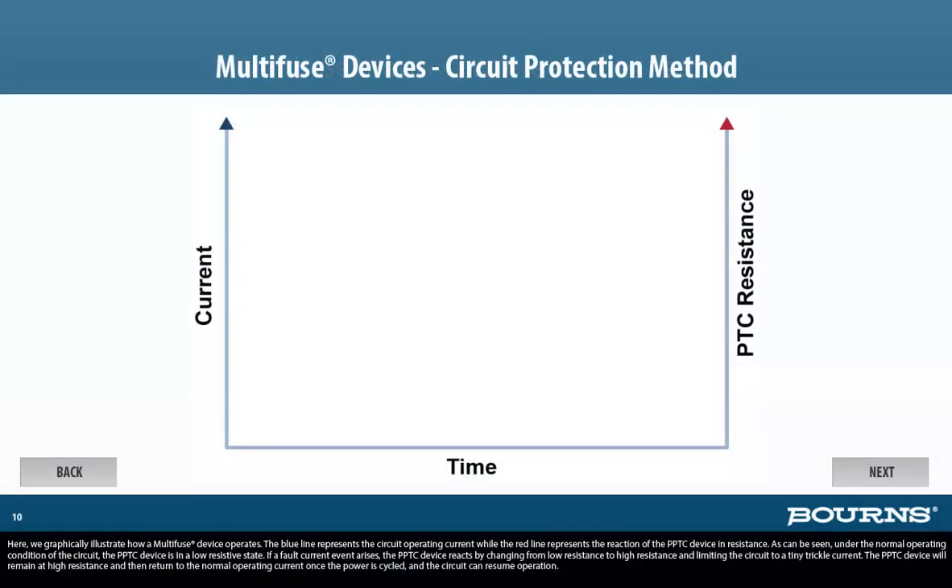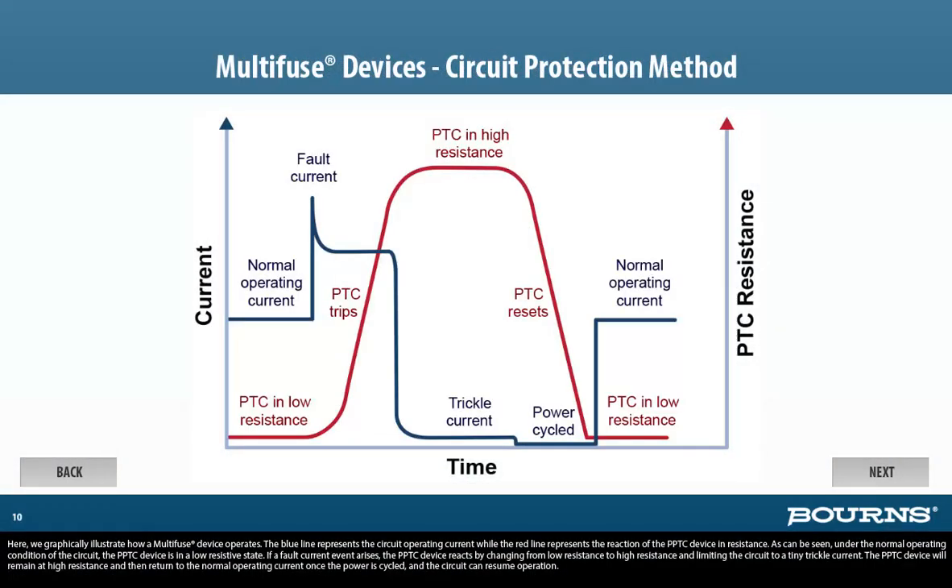Here we graphically illustrate how a Multi-Fuse device operates. The blue line represents the circuit operating current, while the red line represents the reaction of the PPTC device in resistance. As can be seen under the normal operating condition of the circuit, the PPTC device is in a low resistive state. If a fault current event arises, the PPTC device reacts by changing from low resistance to high resistance and limiting the circuit to a tiny trickle current. The PPTC device will remain at high resistance and then return to the normal operating current once the power is cycled and the circuit can resume operation.